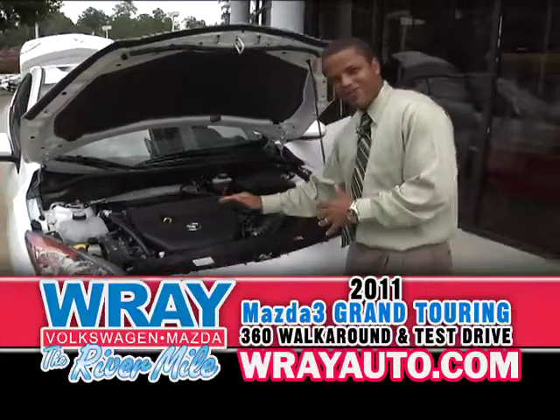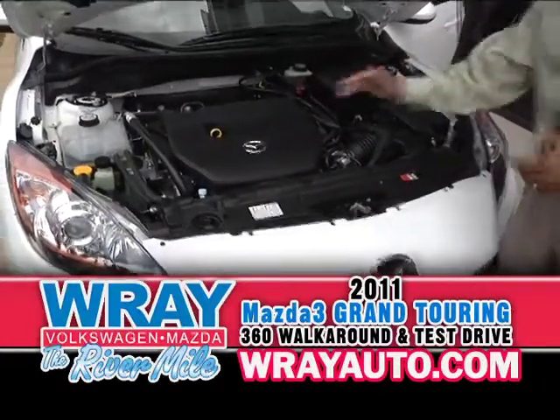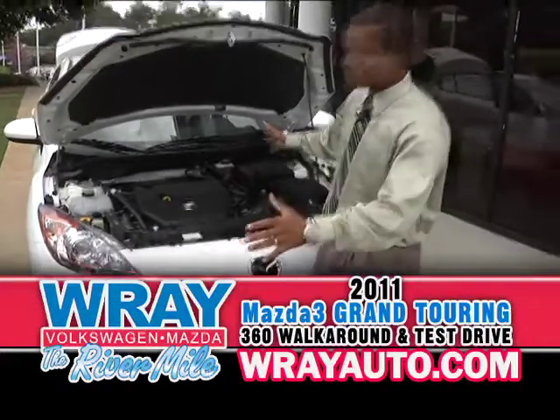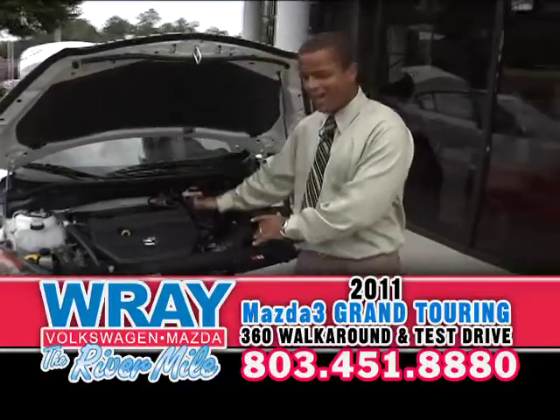It is equipped starting out with a 2.5 liter four-cylinder engine, 167 horsepower, 168 foot-pounds of torque. Tons of safety features like crumple zones in the front, front impact — the disc drops into the street, doesn't come into the cockpit.